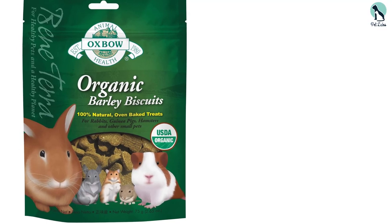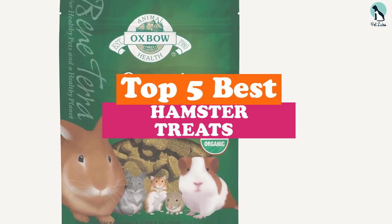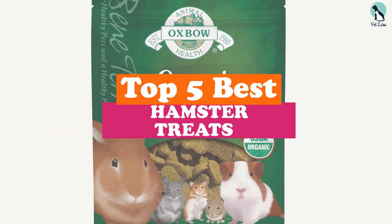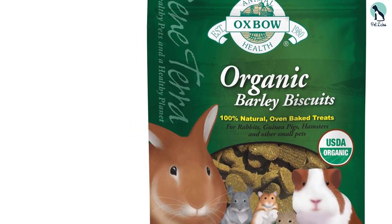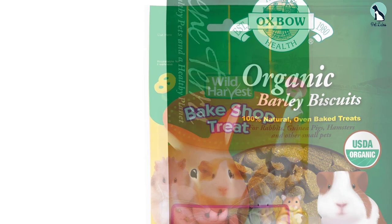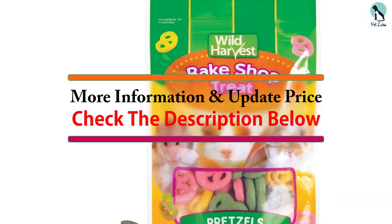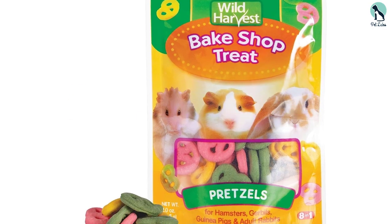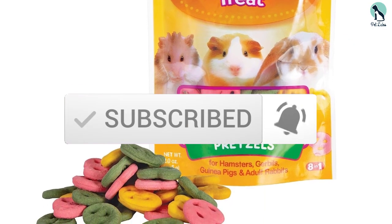Hey guys, in this video we're going to be checking out the top 5 best hamster treats that are available on the market for their true quality. I made this list based on my personal opinion and hours of research, and have listed them based on popularity, quality, price, durability, user opinions and more. If you want to see more information and the updated price, you can check out the description below, and also make sure to subscribe for more reviews. Let's get started.